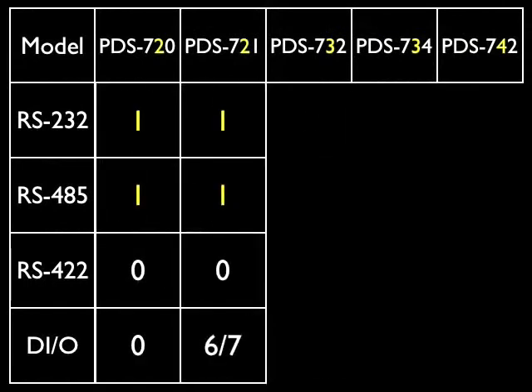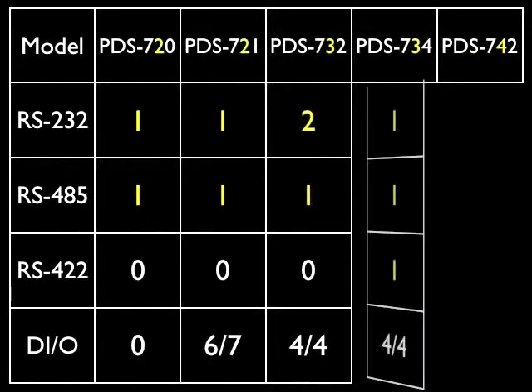As you can see in the table, we have many standard PDS series models. The model name represents the number of COM ports.